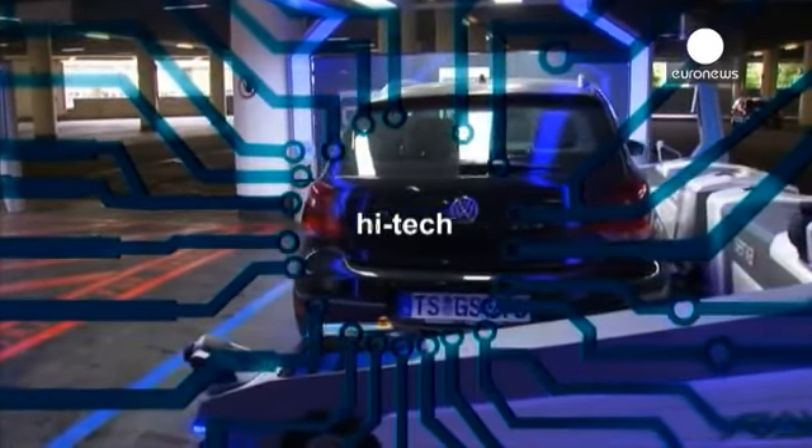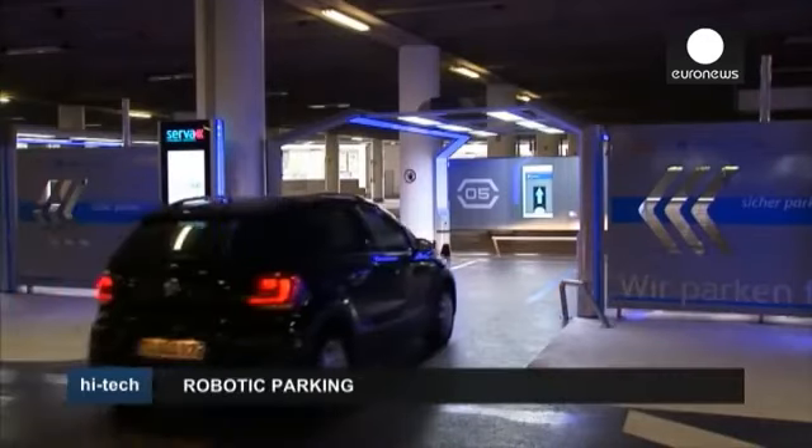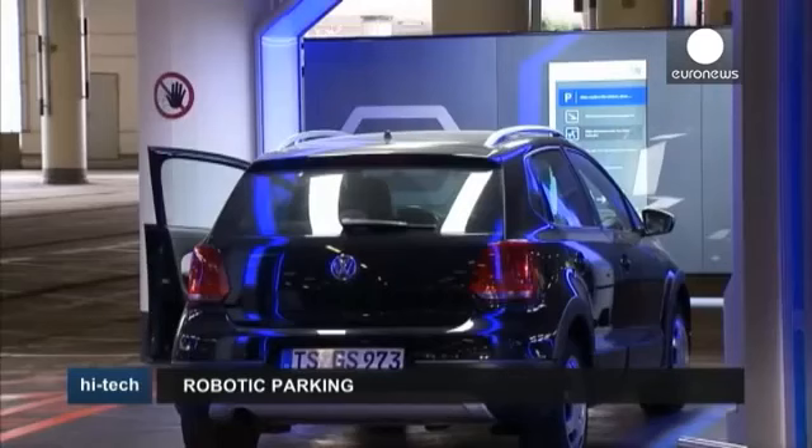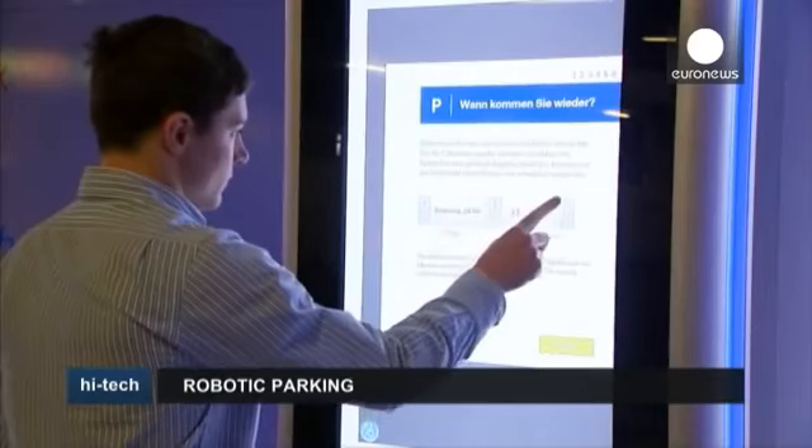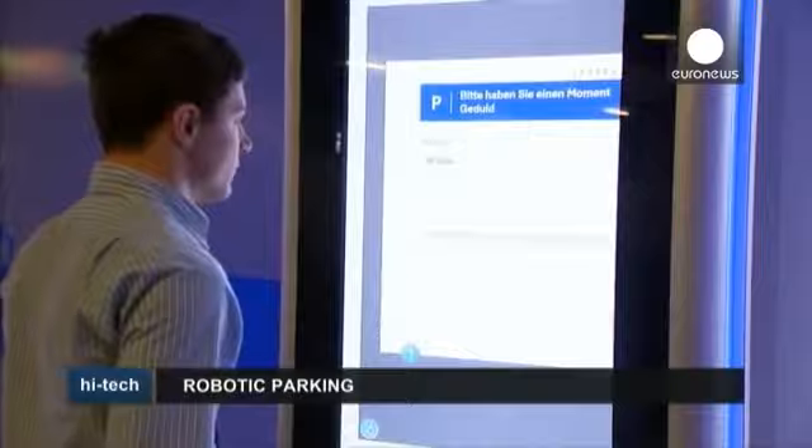Passengers flying out of Germany's Düsseldorf Airport are offered a new kind of service: a robot valet called Ray, who'll park your car.